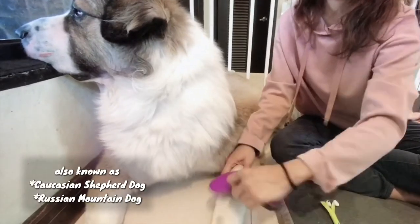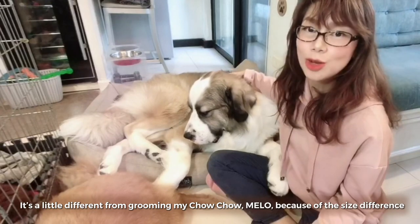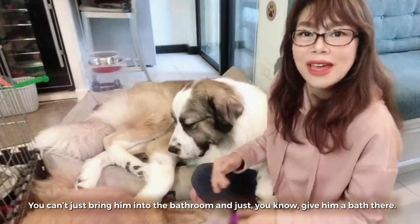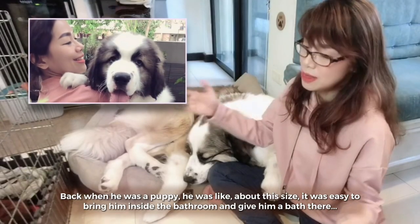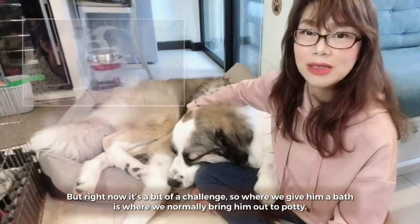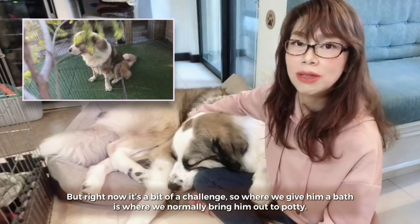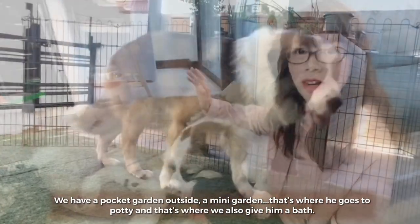It's a little different from grooming my Cha-Cha Melo because of the size difference. You can't just bring him into the bathroom and give him a bath there because our bathroom is fairly small. Back when he was a puppy it was easy to bring him inside the bathroom, but right now it's a bit of a challenge. Where we give him a bath is where we normally bring him out to potty — we have a pocket garden outside, a mini garden.